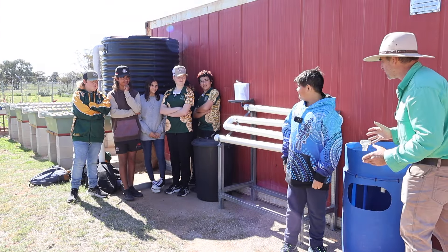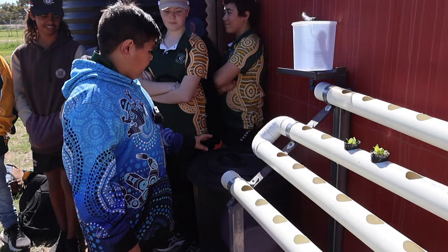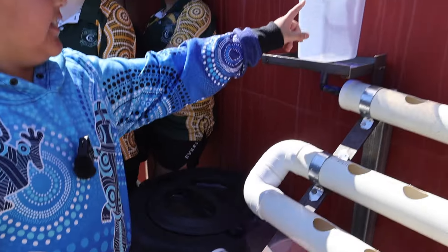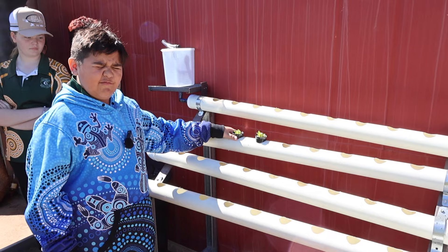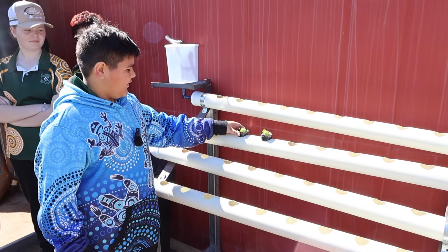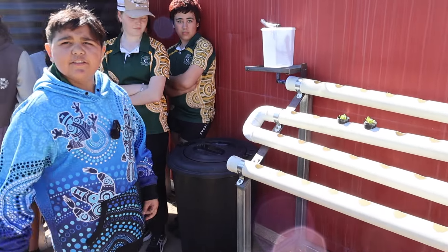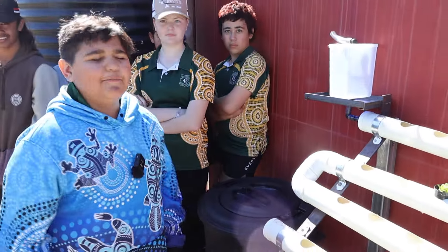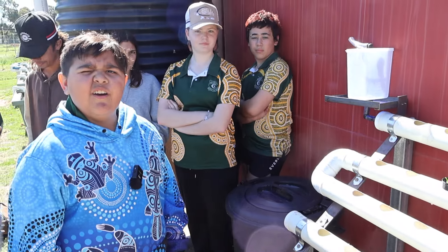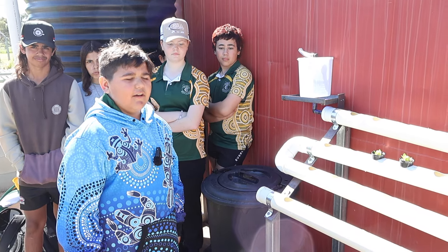Now Dante, this mob over here — they've designed another one. The Year 8s built this NFT system. The nutrients are in here, so are the fish, that is the filter, and they pump water through this — the nutrients get watered into the plants, and then the water goes into this pump and it pumps back into the system, so it just keeps going round and round. It filters before the plants — a lot of people make that mistake when they set up their aquaponic systems, but you guys in Year 8 haven't. Well done.